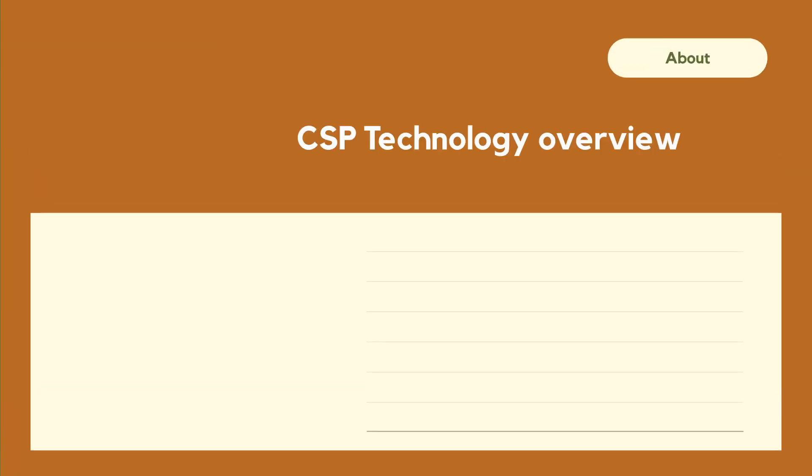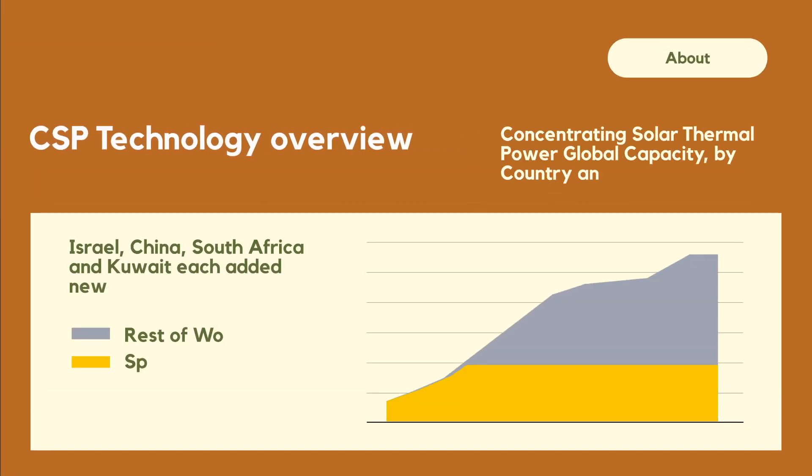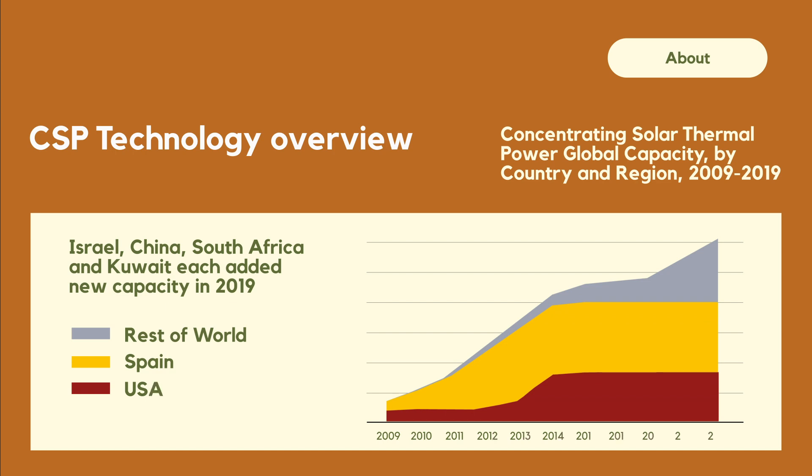In terms of CSP, there has also been an increase. In 2019, there were 6.2 gigawatts installed, with the United States and Spain being the countries with the highest share, followed by China, Israel, South Africa, and Kuwait.